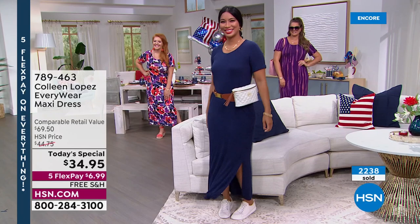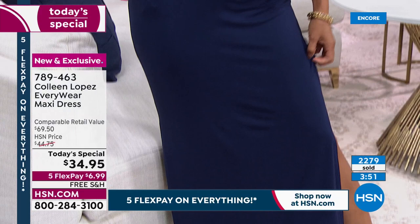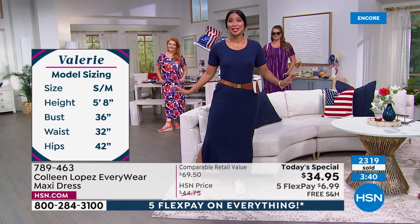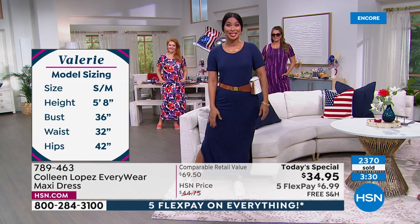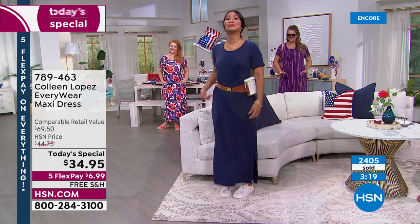Look at how darling it is with just a nice little waist bag and a fun little sneaker — we were totally going for the sporty look and I think it was achieved. I'd wear this whole outfit to Disney World or any theme parks, going to the grocery store. You want something that's not clingy, not hot. Today's special is this dress and it'll keep you cool and comfortable.